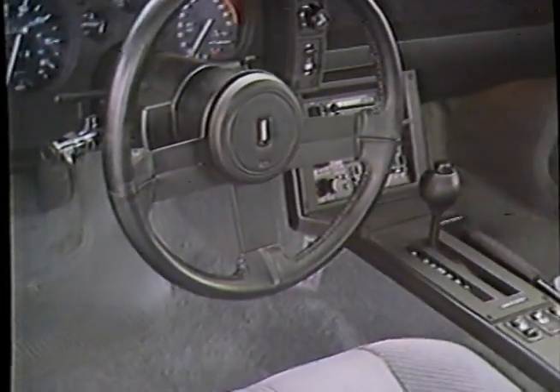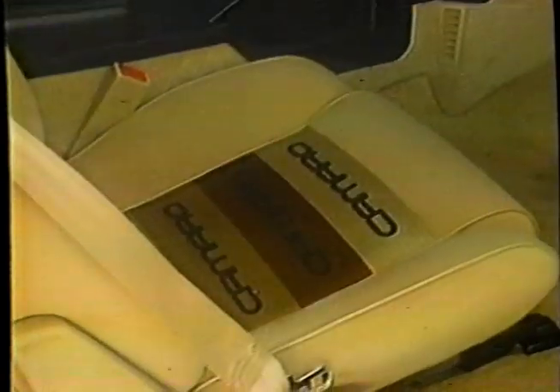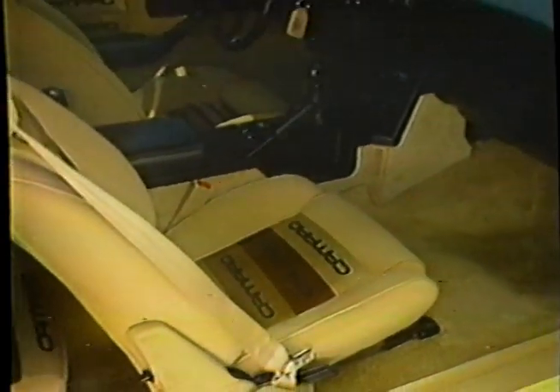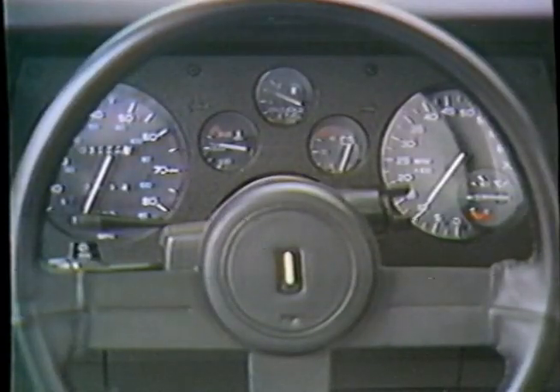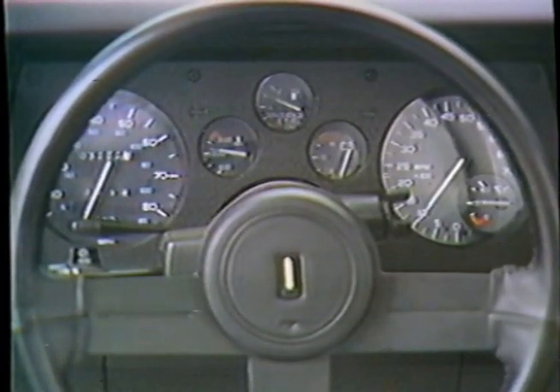The interior of the IROC Z can be left rather basic, as in this test sample, or you can get it with most of the Z28's overdone images. At least they've eliminated the Camaro's twin-needle speedometer. This more typical unit is much clearer, though the fact that any speed over 85 doesn't register is laughable in a car like the IROC Z.